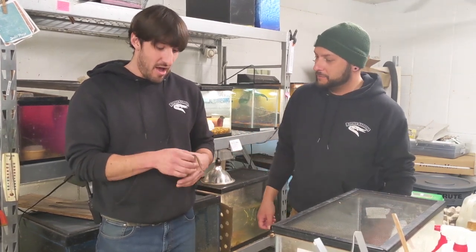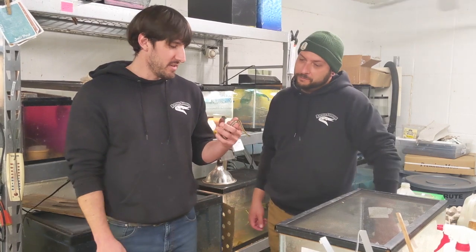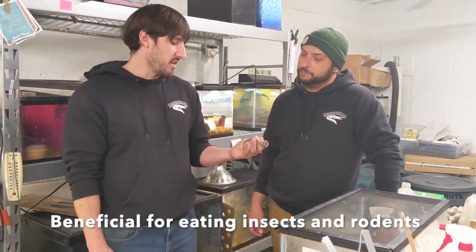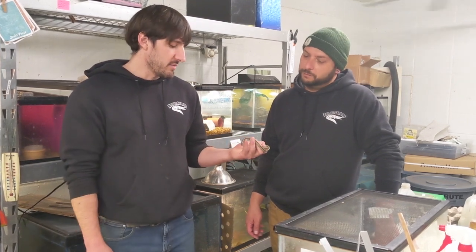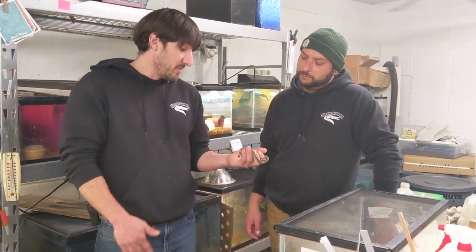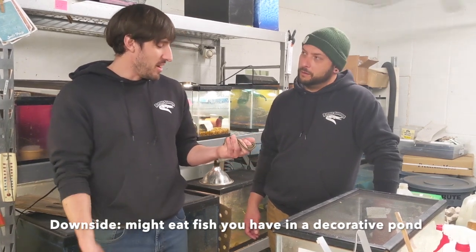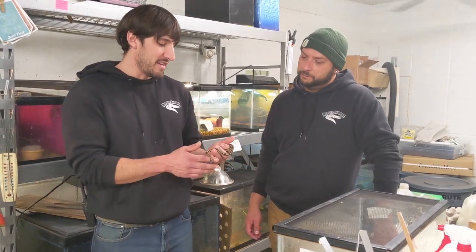These guys, even small ones like this, will eat insects and go after rodents you don't necessarily want, like mice and voles. Larger ones — some people don't want these around because they'll actually go after fish, so if you have a fish pond they'll sometimes find garter snakes hanging out there.